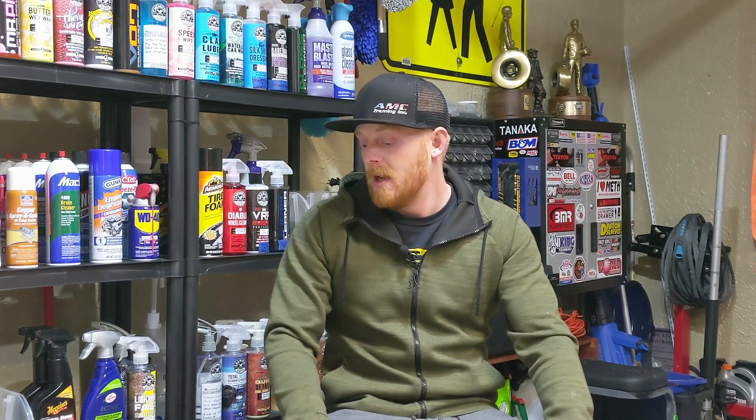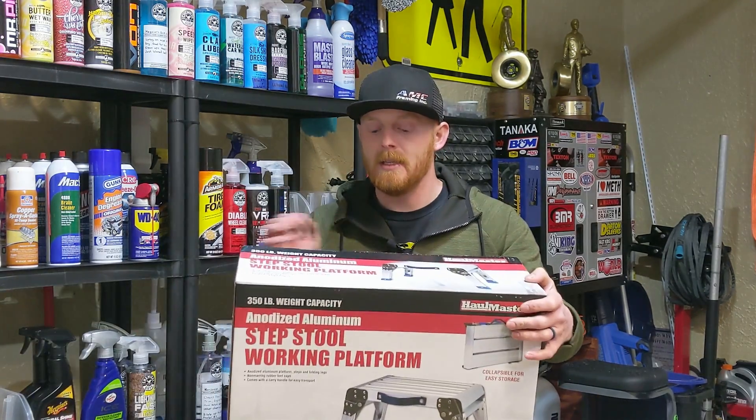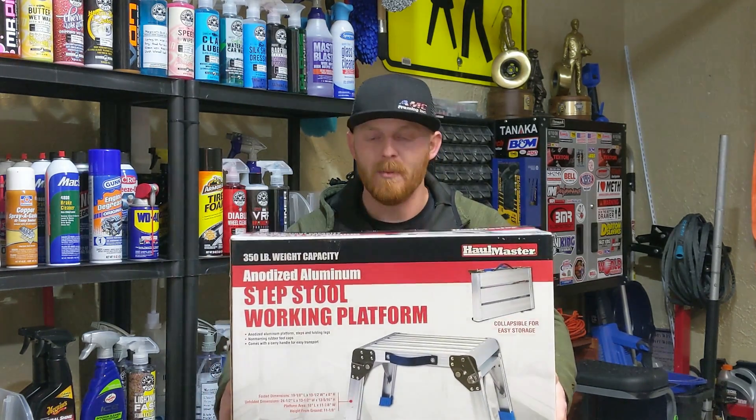This is going to be good whether you're watching for auto detailing, the automotive field, or just playing around the house or shop. The item I picked up from Harbor Freight is this 350 pound weight capacity anodized aluminum step stool working platform.